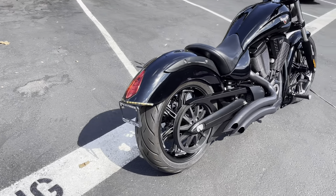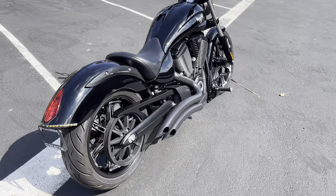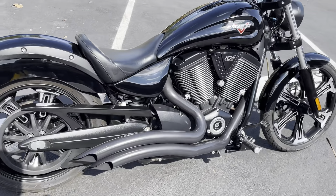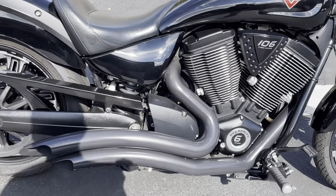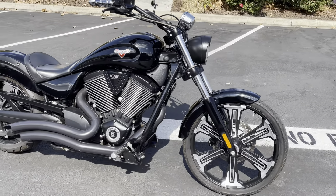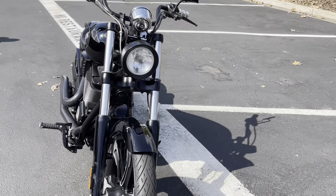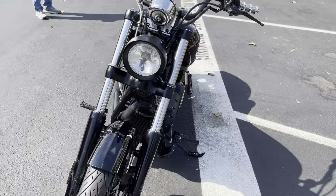This one has some nice LED lights on the back for your turn signal and your brake lights. Cool aftermarket exhaust from Freedom Performance. Again, 106 cubic inches or 1700cc. It also has LED turn signals up front that you can see down at the lower part of the fork.